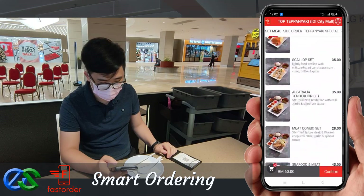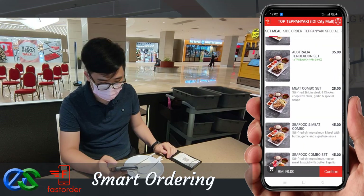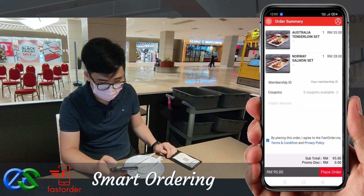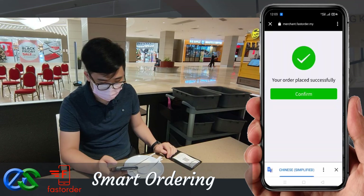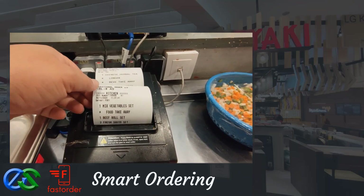Customers may also order takeaway while dining. Once the order is complete, orders will fire directly to designated kitchen printers.